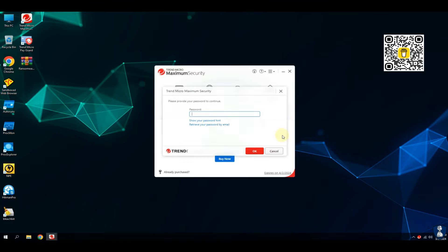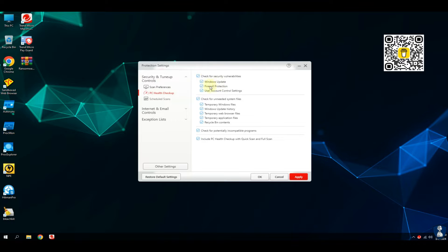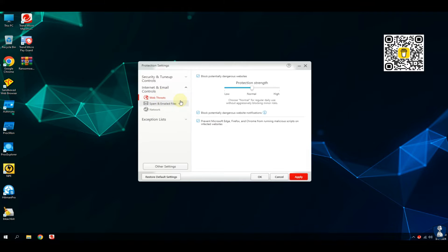Trend Micro Inc. is a cybersecurity software company founded in 1988 in Los Angeles, California, by Steve Chang, Jenny Chang, and Eva Chen. The company later moved its headquarters to Taipei and then Tokyo. Trend Micro is known for its antivirus and online security programs, with a focus on enterprise security software for various environments like servers, networks, and endpoints.